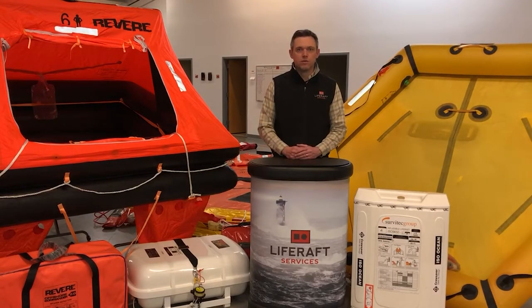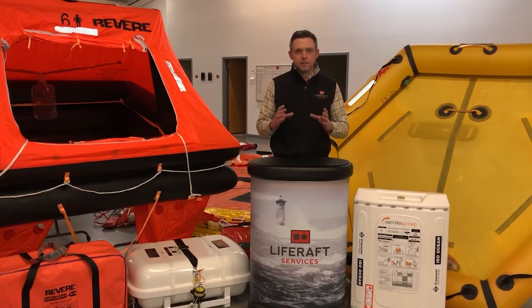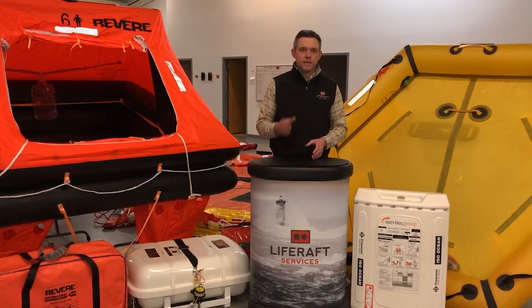Let's talk about ISO approved life rafts. ISO is the International Organization for Standardization. They come up with approvals and criteria for all kinds of different products — not just life rafts, not just marine products. They look at a product and say, for it to be ISO approved, it has to meet these specific criteria.